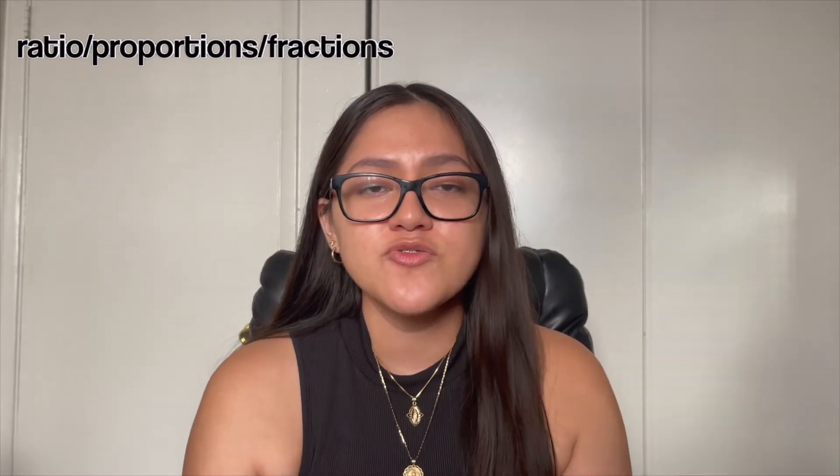Some things you should review or know for the math exam: ratios, proportions, and fractions — know how to do them with multiplication, division, subtraction, and addition. Next would be word problems — know what number goes where in the equation. Also know your basic addition, subtraction, multiplication, and division.